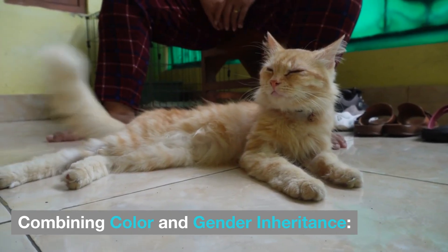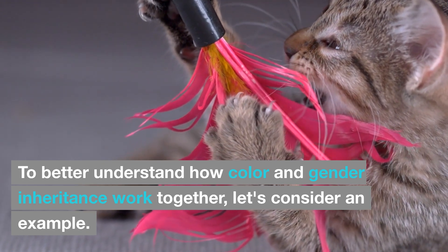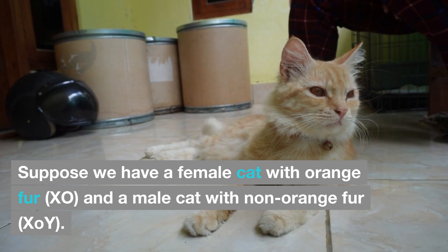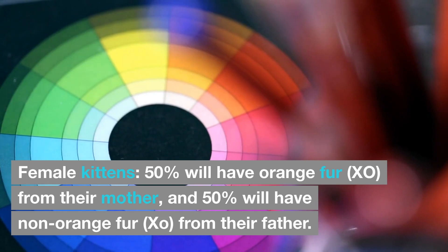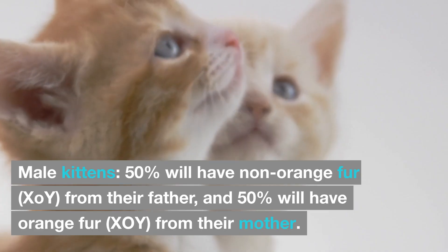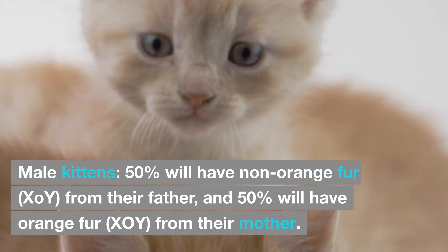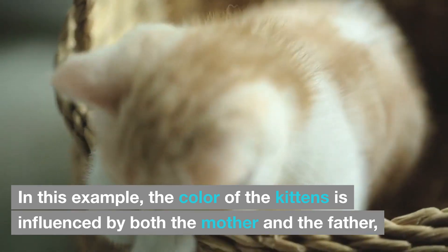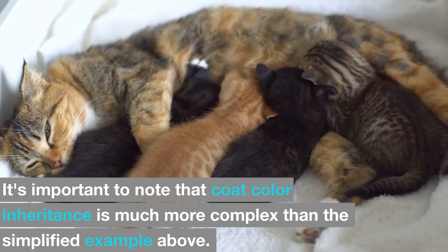Combining color and gender inheritance: to better understand how color and gender inheritance work together, let's consider an example. Suppose we have a female cat with orange fur and a male cat with non-orange fur. The possible offspring combinations are as follows. Female kittens: 50% will have orange fur from their mother, and 50% will have non-orange fur from their father. Male kittens: 50% will have non-orange fur from their father, and 50% will have orange fur from their mother. In this example, the color of the kittens is influenced by both the mother and the father, with the mother's color genes having a more direct effect on female kittens.